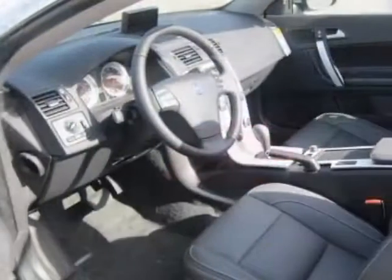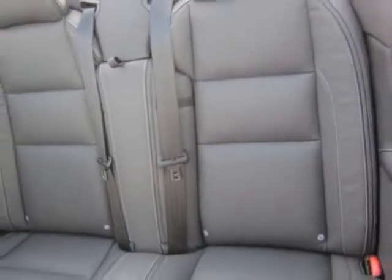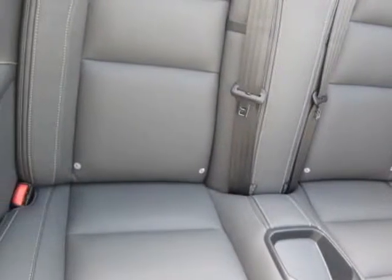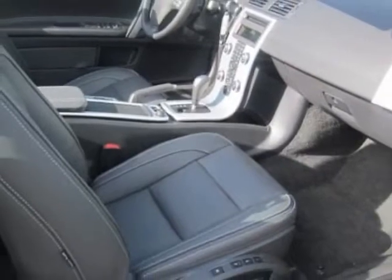This vehicle gets an estimated 18 miles per gallon in the city and an estimated 28 on the highway. This C70 boasts a 2.5-liter engine and has a 5-speed automatic transmission. Additional options include the electric silver metallic and the off-black sovereign hide leather seating surfaces with off-black interior.